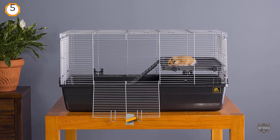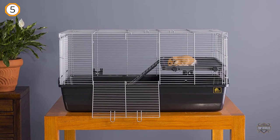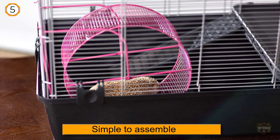And that it's easy to take apart come cleaning time. With wires spaced 3/8 inch apart, this cage is best suited for Syrian hamsters.